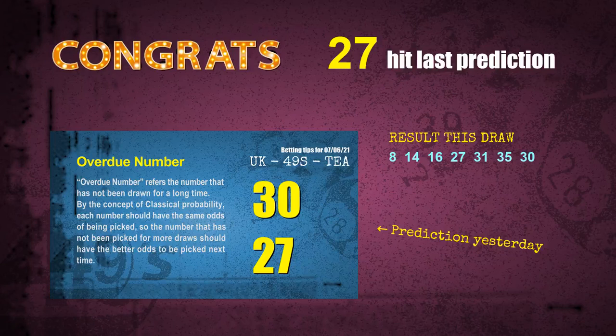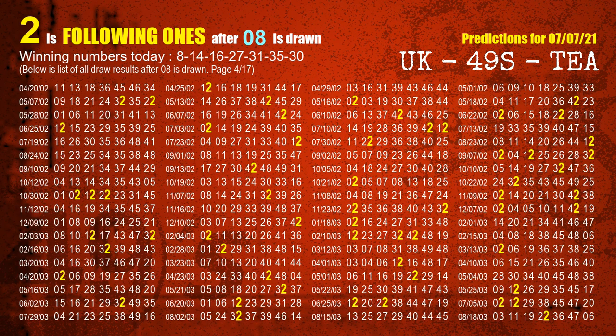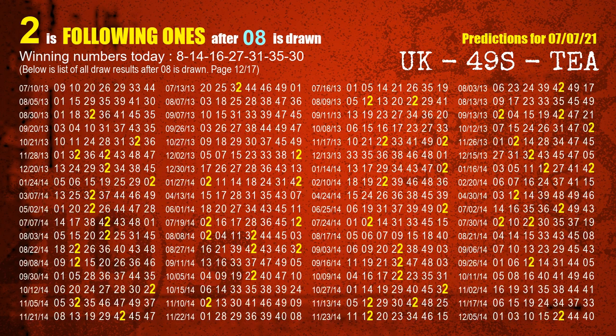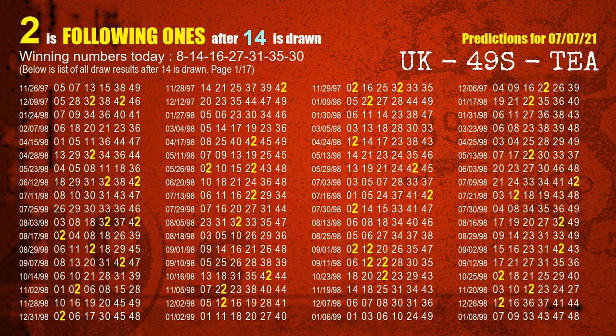Number 27 is hit — congrats to all winners. Now we will tell you how to find out winning numbers of next draw step by step. First, we find out the following ones through today's result. Following numbers refer to those numbers being picked on the next draw after this one. The first winning number is 08 — the most frequently following units digit is 2 when 08 is the winning number in the last draw, highlighted in yellow. The second winning number is 14 — the most frequently following units digit is 2 when 14 is the winning number in the last draw.